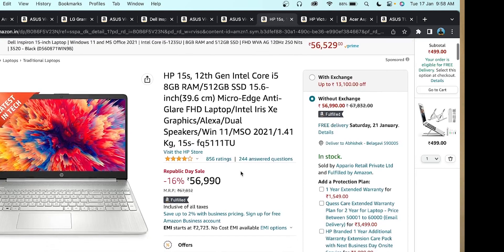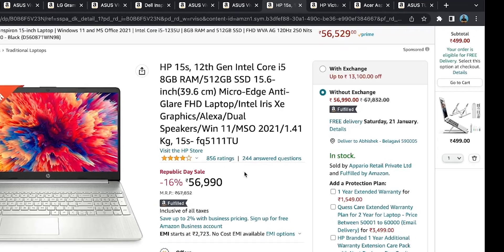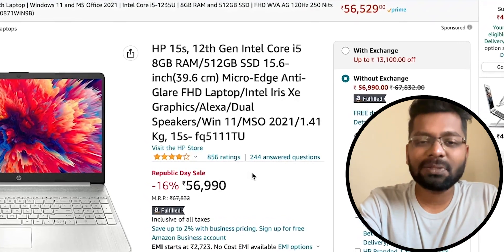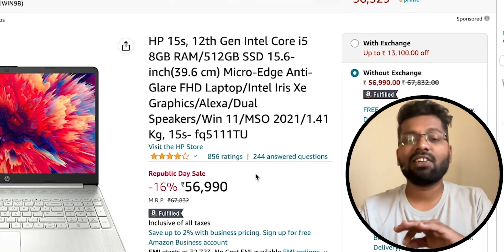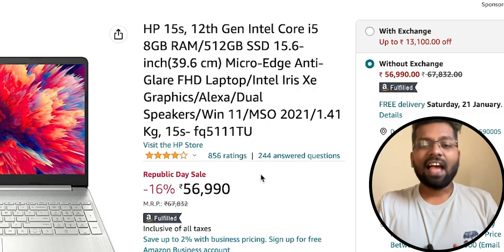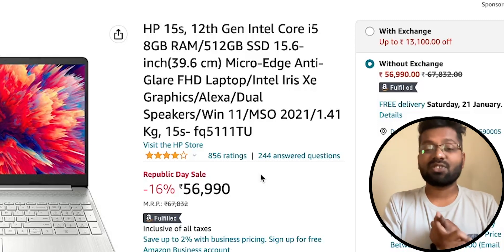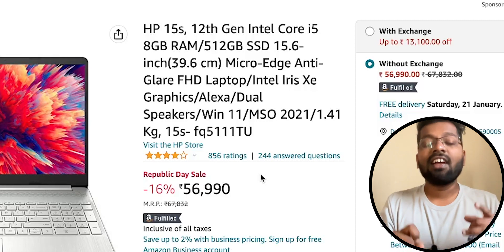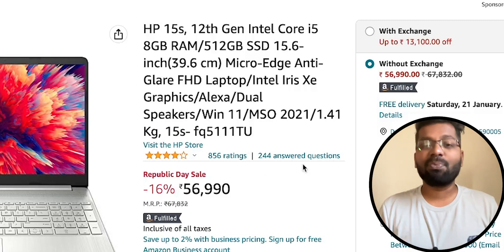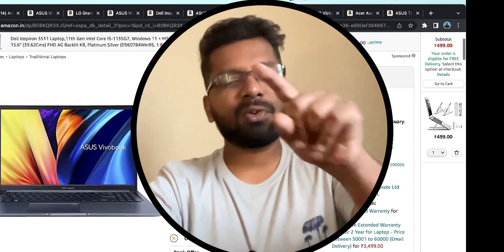Moving on, from HP we have the HP 15s FQ5111TU. It comes with an Intel Core i5, 8GB RAM, and 512GB NVMe M.2 SSD. It has a good aesthetic vibe and longer battery life, which is one of its key considerations. All the thin and light laptops mentioned have excellent battery backup. This also comes with lifetime Microsoft Office access.